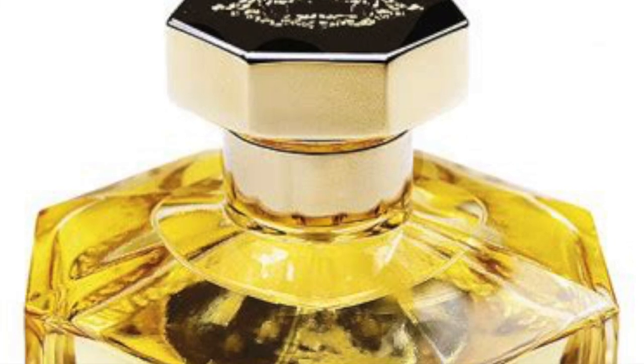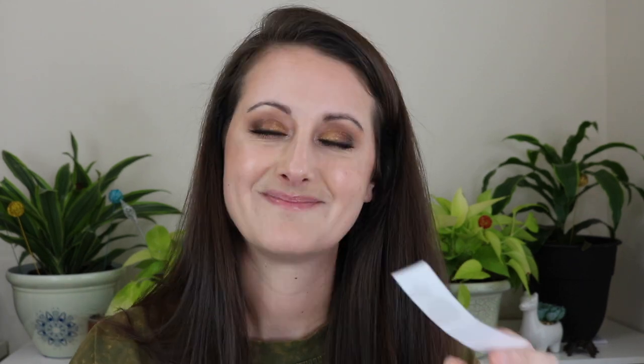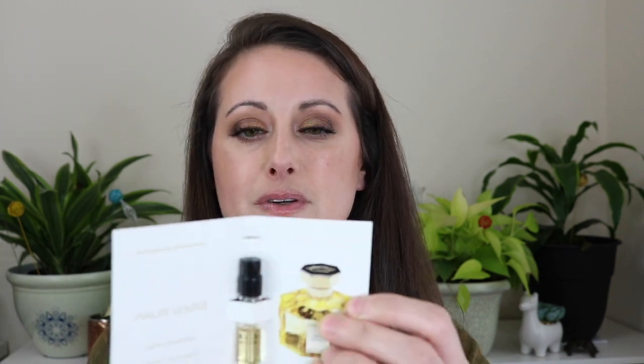Next is L'Artisan Haute Voltige, with notes of pomegranate, black pepper, juniper berries, red peony, balsam fir, oak moss, and woody notes. Pomegranate tends to go very pissy on me and usually induces a headache, so I probably wouldn't even test this on my skin. It does smell a little pissy and weird even on the paper. Not my favorite. That is Haute Voltige.